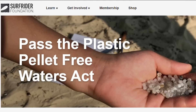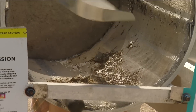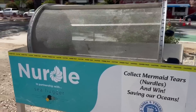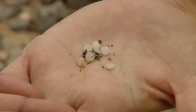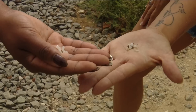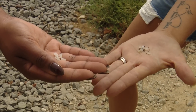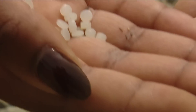Surfrider Foundation is encouraging members and supporters to call and email their federal elected officials to support the Plastic Pellet-Free Waters Act. The EPA has to issue the final rule to prohibit the way plastic pellets are discharged so that they don't make it into the waters of the United States. It's heartbreaking. These tiny pellets are highly toxic because they have hazardous chemicals attached to them. The size, plastic makeup, and toxicity of these pellets are an environmental threat, even when disposed of in landfills.